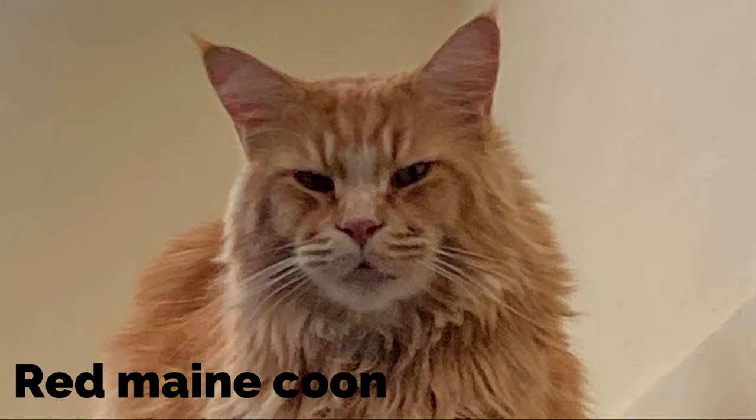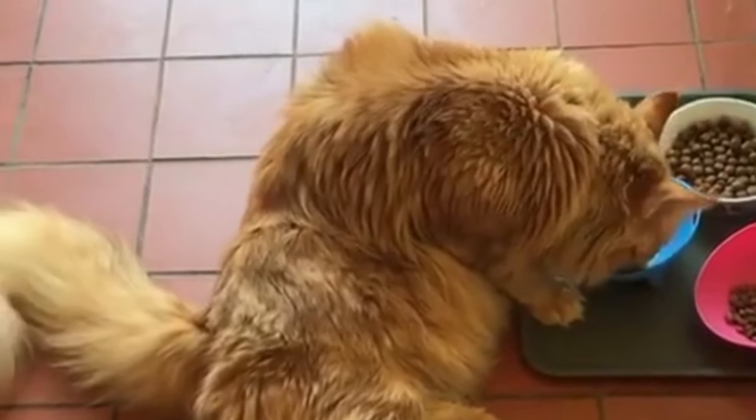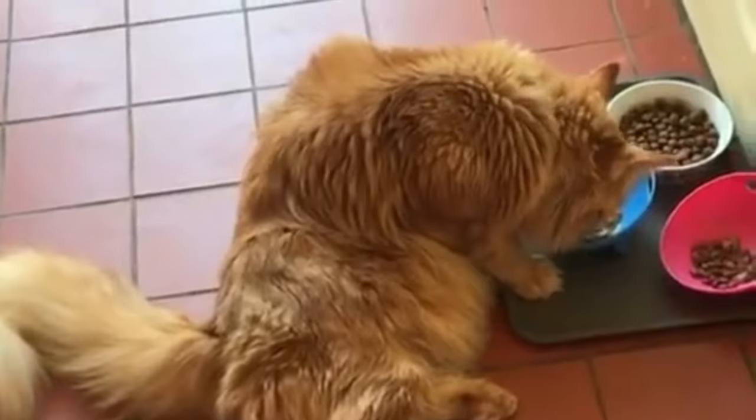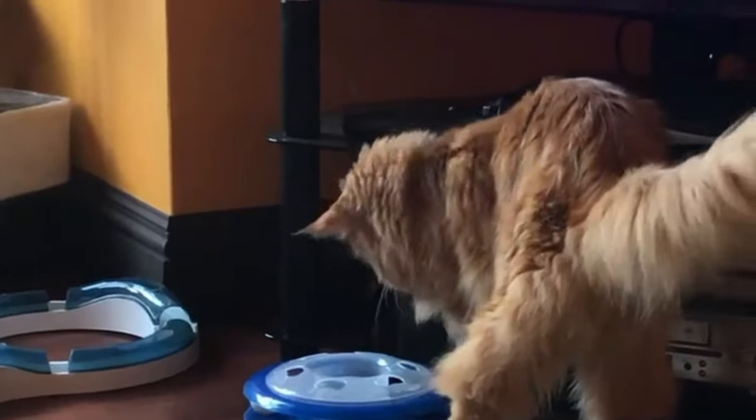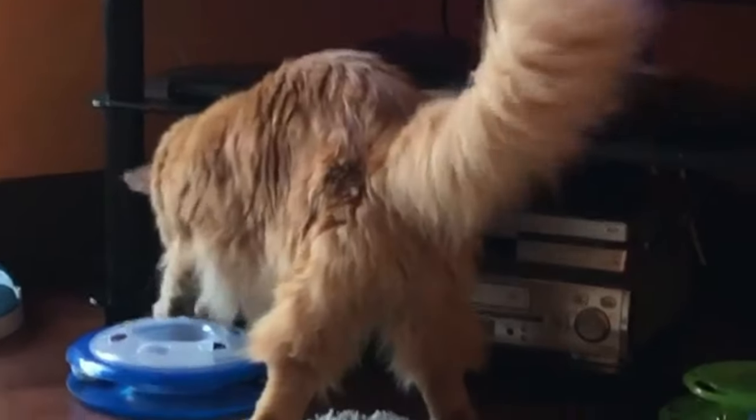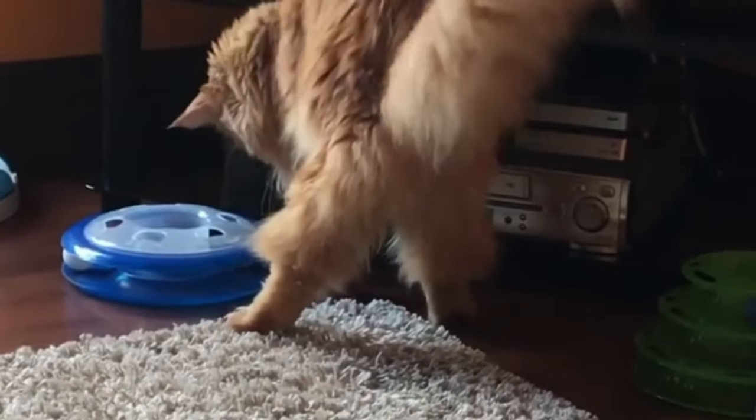Red Maine Coon. Red Maine Coons are the most strangely beautiful. Their orange color gives them a look that stands out, especially with their long hair. Red or orange is the most famous color for Maine Coon cats.